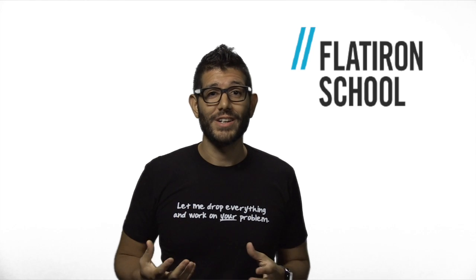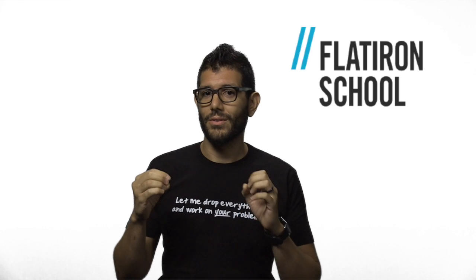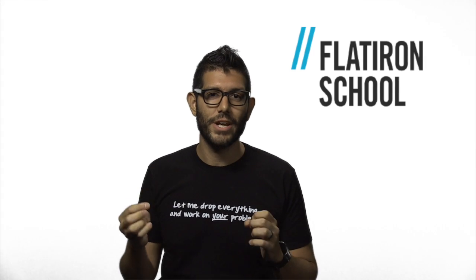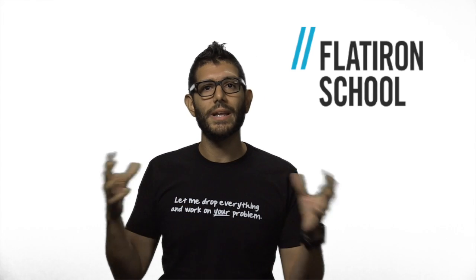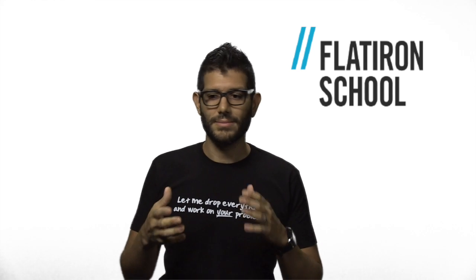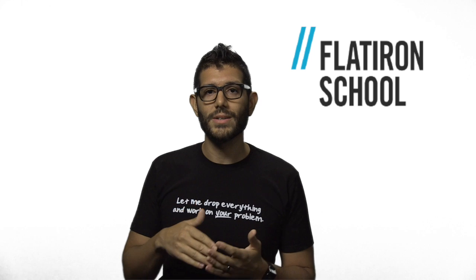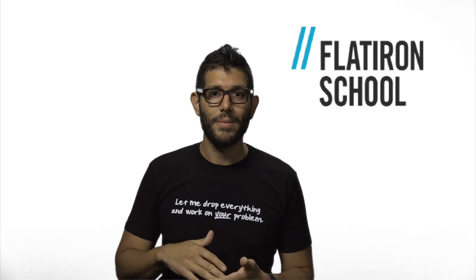I'm obsessed with finding shortcuts. Learning to program is really hard because you're juggling a dozen concerns. You're trying to figure out if your syntax is right, you're trying to figure out if you're using the right algorithm, you're trying to find the right gem. When you pair program, you're spreading the load across two brains. So things that normally would get you stuck, like syntax errors, don't happen when you pair program, letting you focus on the really hard problems, on solving the problem, on building the app, and on learning.